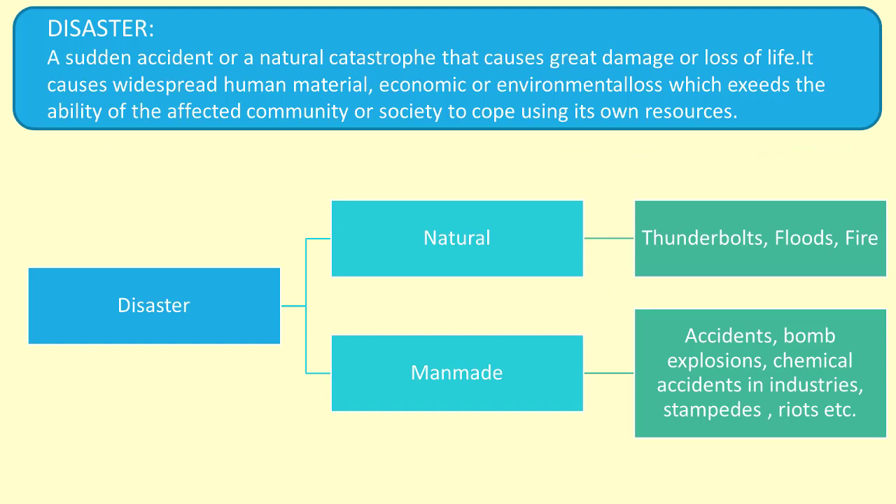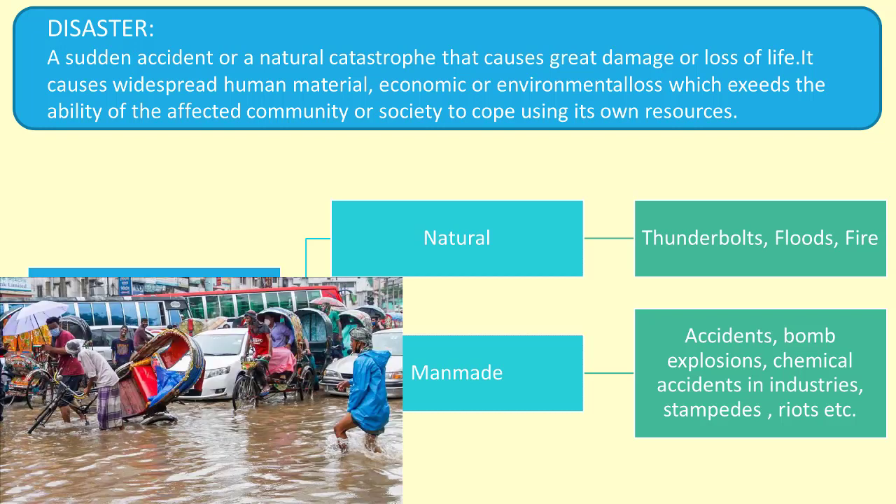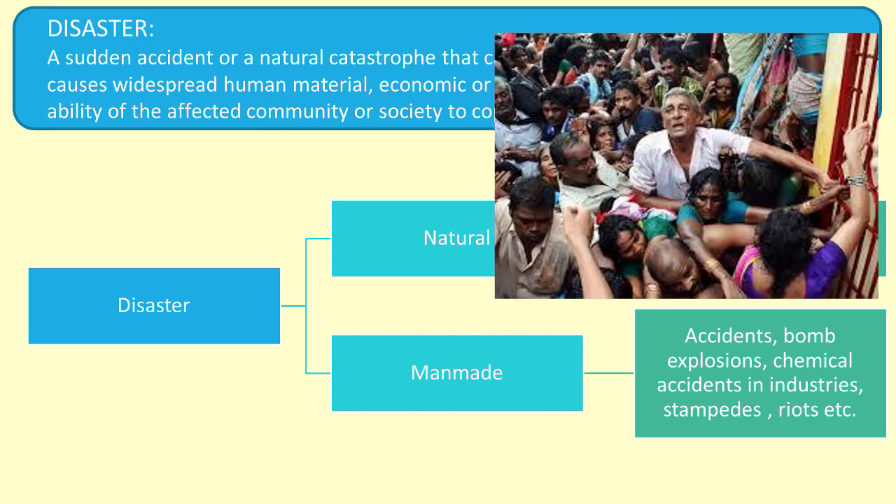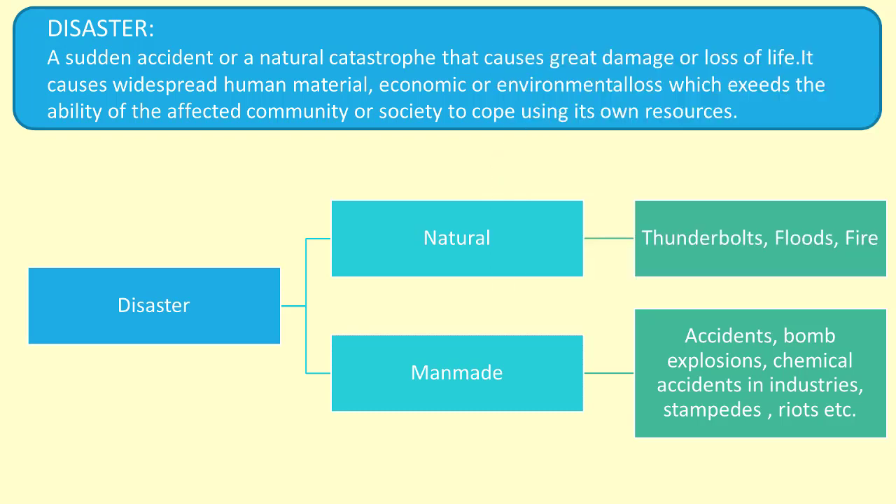Disaster means a sudden accident or a natural catastrophe that causes great damage or loss of life. Disasters can be of two types: natural and man-made. Examples of natural disasters are thunderbolts, floods, fire etc. Examples of man-made disasters are accidents, bomb explosions, chemical accidents in industries, stampedes, riots etc. Thus, disaster is a serious disruption occurring over a short or long period of time that causes human, material, economic or environmental loss which exceeds the ability of the affected community or society to cope using its own resources.